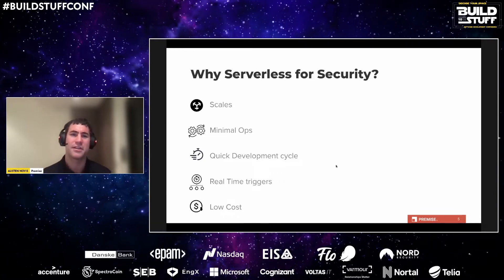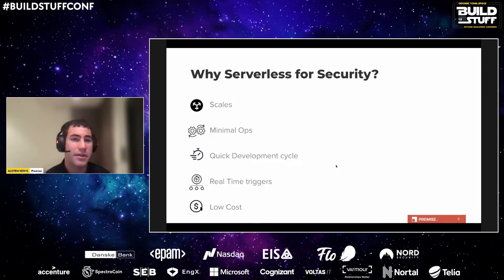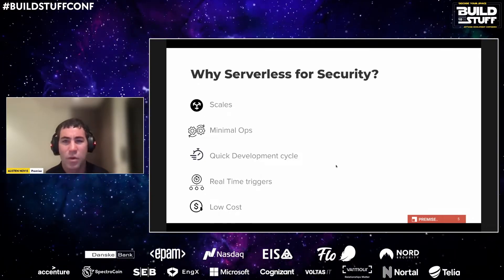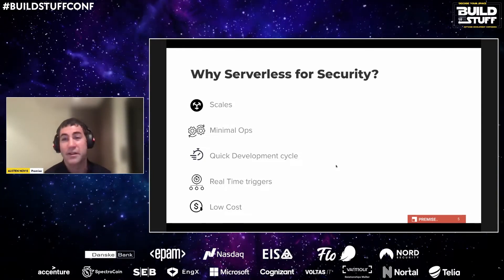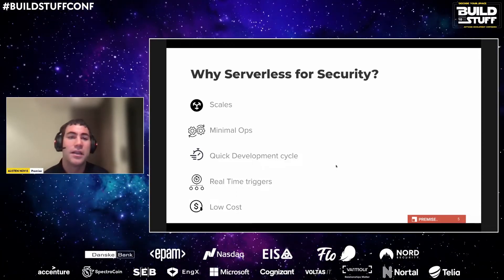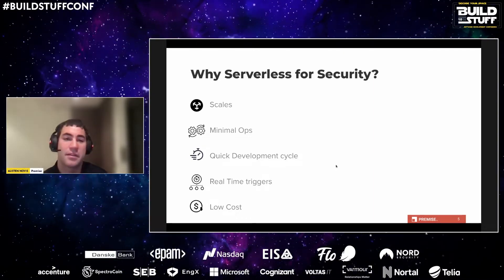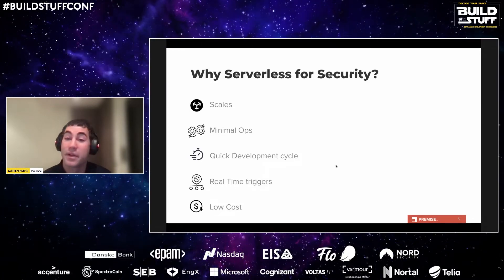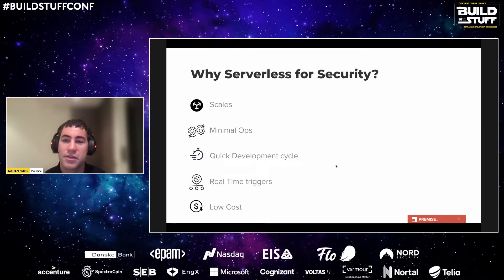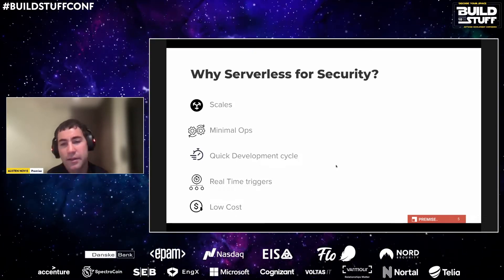When you think of cloud security you generally think of a large centralized platform ingesting and processing large amounts of data, maybe running periodic jobs to scan resources, or lots of manual security architecture reviews and compliance checks. While these approaches have some benefits, they lack in many areas where serverless solutions can thrive. I want to highlight how serverless can augment current systems — first, you get built-in scaling, so you can test in an isolated environment and know it will perform the same elsewhere.